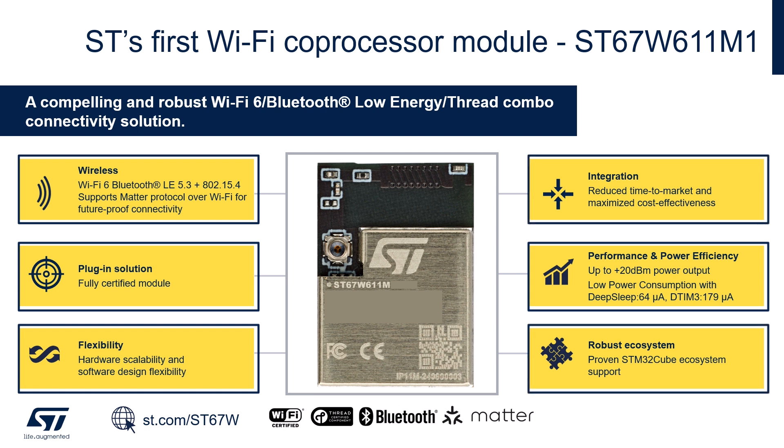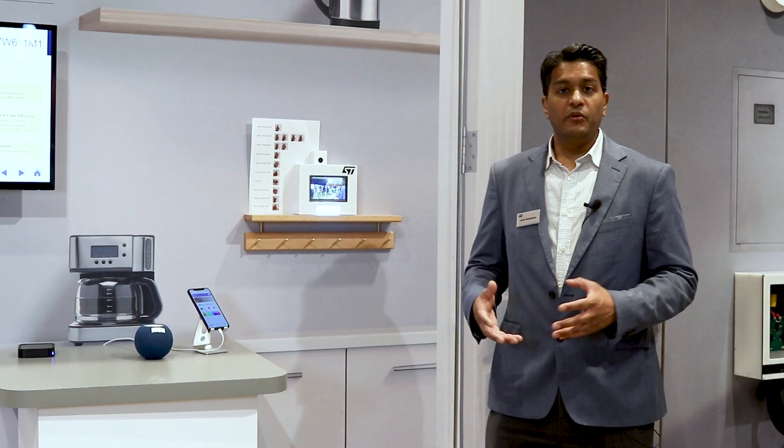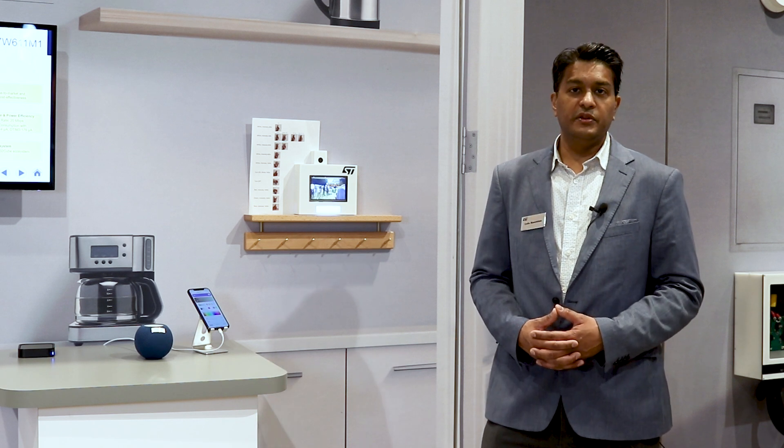Lastly, with the integration of this module inside the Cube ecosystem, it brings choice to the STM32 and microcontroller customers looking to add Wi-Fi 6 to their products. Thank you for watching our video. For more information on Matter, please visit ST.com. We do have a full Matter page that explains what our solutions are for Matter. When it comes to the ST67W611, we have all the information on our devices there. Thank you very much for watching this video.